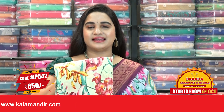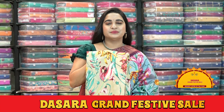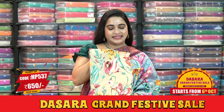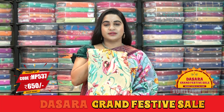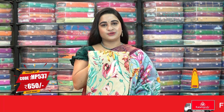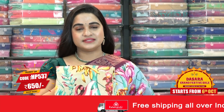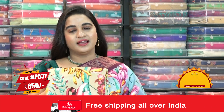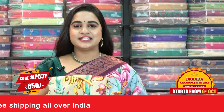For more beautiful collections and latest updates, do subscribe to our Kalamandir YouTube channel. Now let us check the next combination — a very different, elegant, and classic color. It is in the beige and brown color — a superb, very traditional combination. Saree code HP537, actual price is 1300, and offer price is 650 rupees. To buy, take a screenshot and send us on our WhatsApp number.